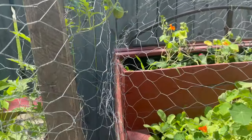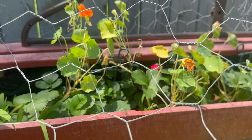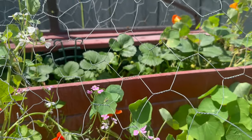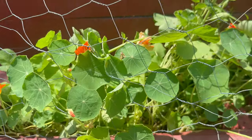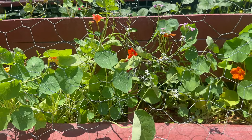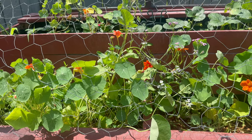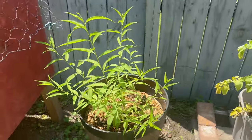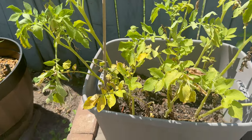Over here, the strawberries are still struggling a little bit and I know what the problem is — I'm just gonna let them do whatever and pick them one by one as they come in. The nasturtium are still flourishing very nicely.